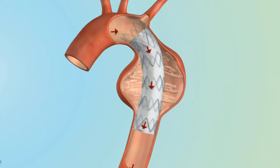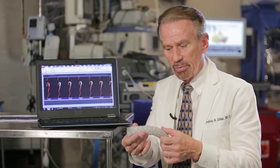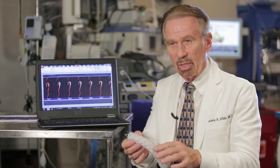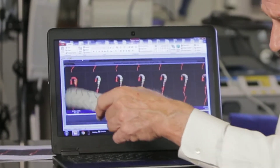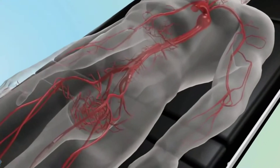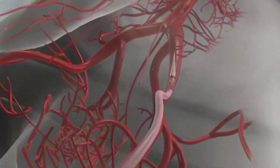TAVAR refers to repairing the thoracic aorta using an endograft made of cloth and stent. We deploy that via catheter delivery — the device is inside the catheter, fed along the vessels, and deployed accurately. It opens up, conforms, and over time heals, minimizing the invasiveness of the procedure.